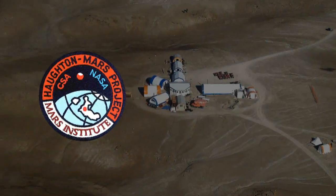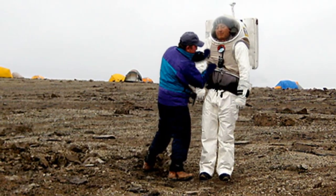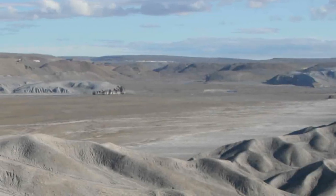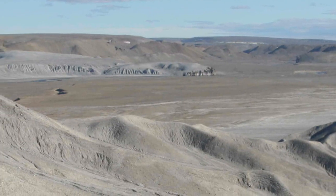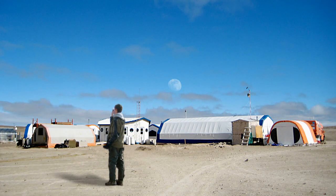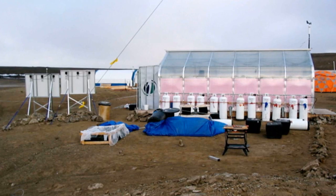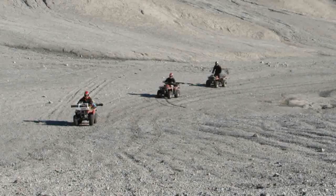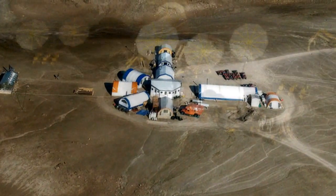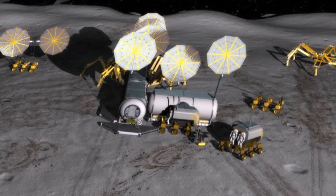The Houghton Mars Project is a field test mission held annually on Devon Island, Canada, just above the Arctic Circle. Devon Island's isolation, lack of infrastructure, vastness, and large-scale topography offers a unique opportunity for lunar exploration operations, design, development, testing, and training. Houghton is the only terrestrial impact crater set in a polar desert and is the best-preserved complex crater on Earth. Its similarities to the variety of medium-to-large impact craters found on the Moon make it an ideal model for future lunar outposts.